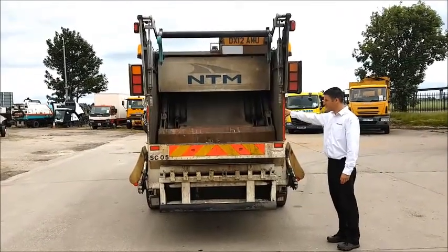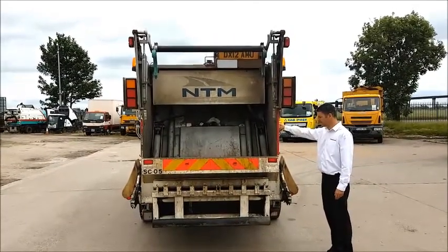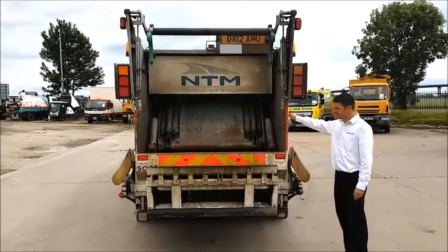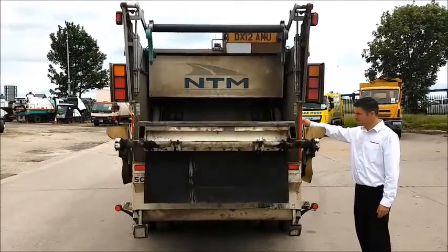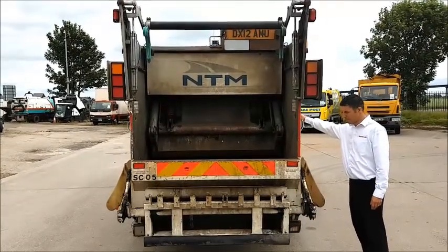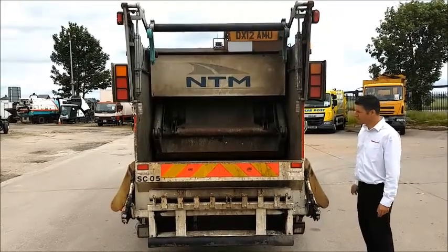Hotdeals.com, your Authority Equipment and Marketing Specialists, are pleased to offer, reference 81, this 2012 DAF LF45 160 EEV — a 7.5 tonne Euro 5 refuse truck with an NTM KMIDI 5.7 cubic metre body with trade bin lift.